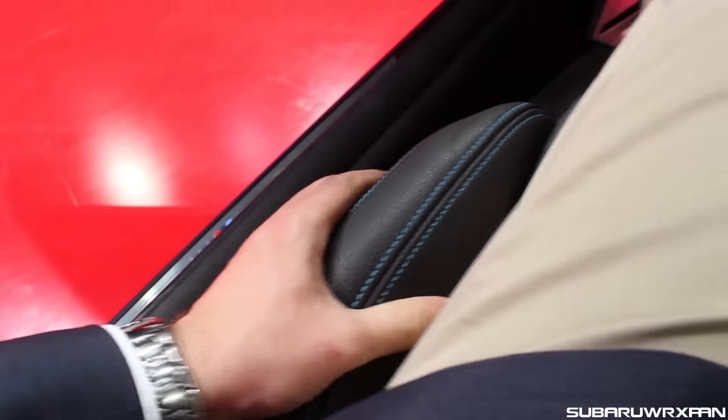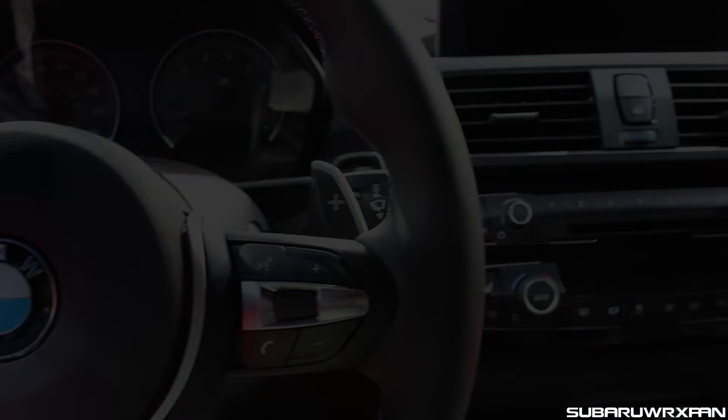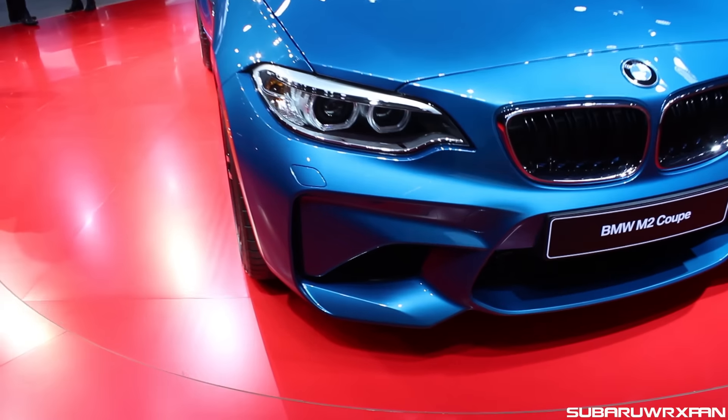You get the dry carbon fiber there on the doors — just really cool little bits and pieces here and there. The bolstering felt really good; it's not amazing, but it's certainly better than other BMWs such as the M235i, which I thought was lacking a little bit in the bolstering department.